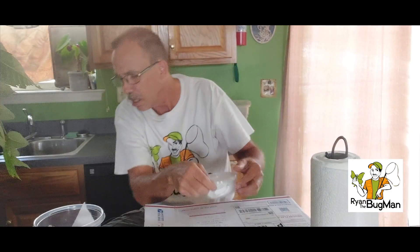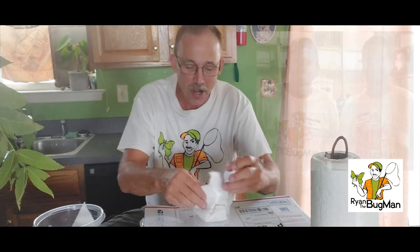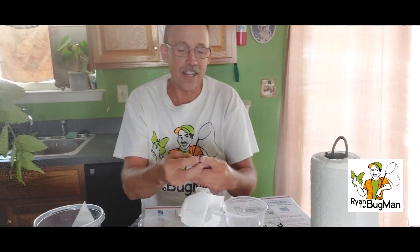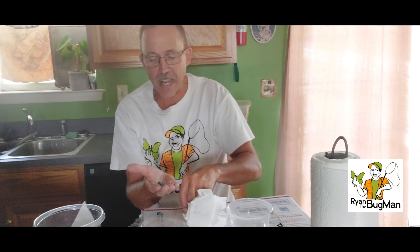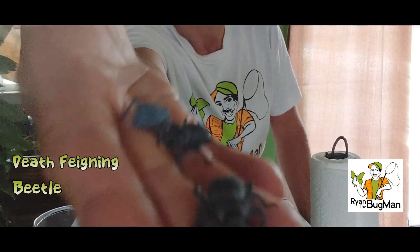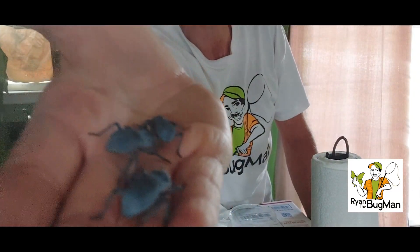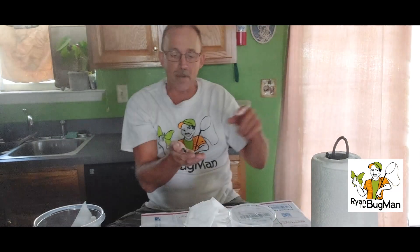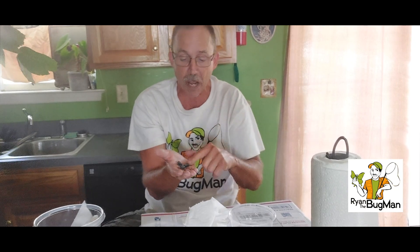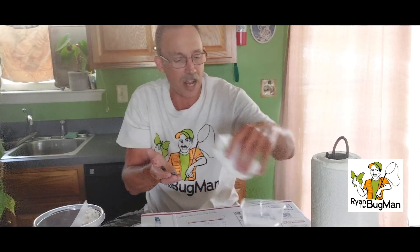Oh here we go — I couldn't tell what it was at first, but Bugman Steve, you are awesome. These are death feigning beetles — cool blue tenebrionids that occur in the Arizona desert. He probably got these in his backyard! I don't know how many I'm going to have, but these things live for years. I'm going to get them on some fruit — I actually bought peaches at the store the other day by coincidence. The Hercules beetles are going to love those peaches too. I am so excited to see these.